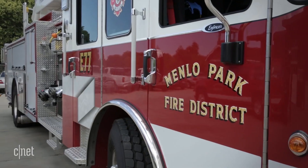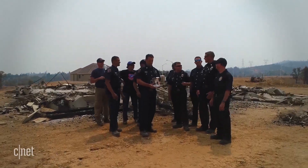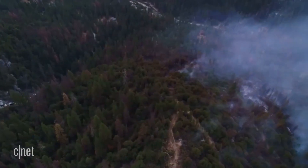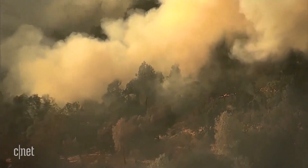Menlo Park Fire in California, in the heart of Silicon Valley, is one of the nation's first fire departments to use drones. They're regularly called on to help fight California's long wildfire season.